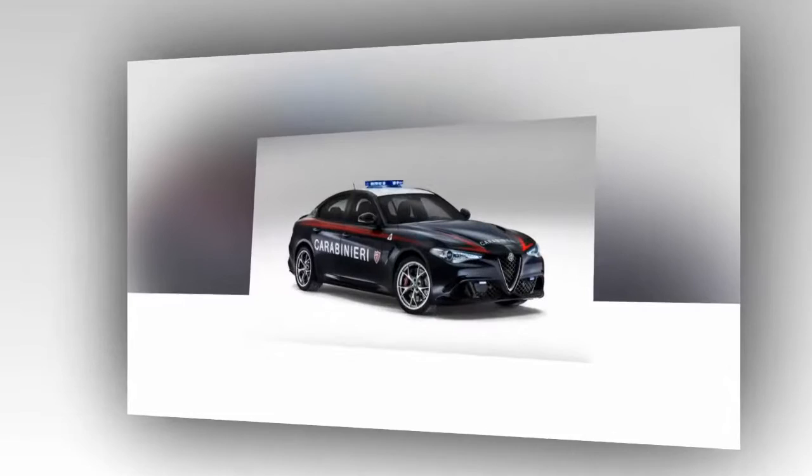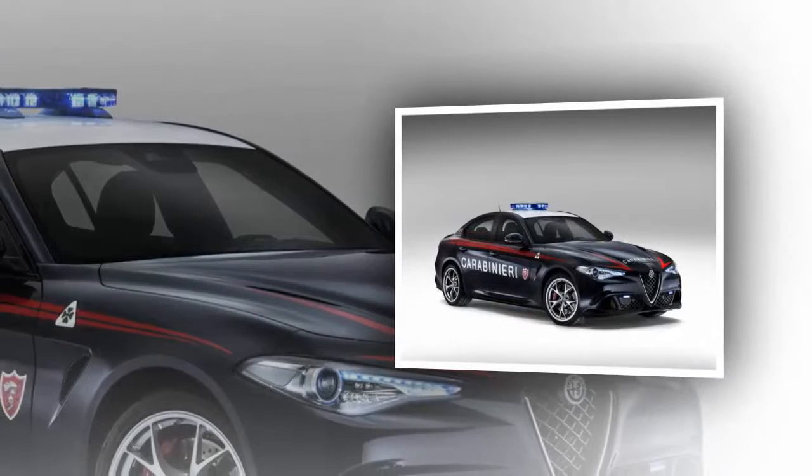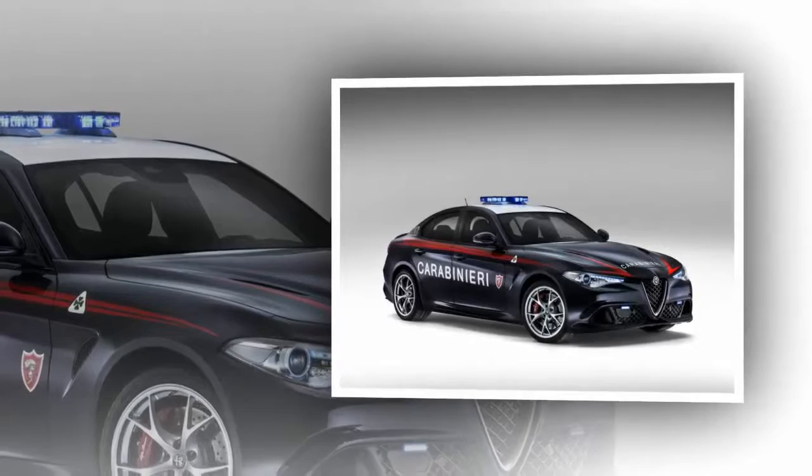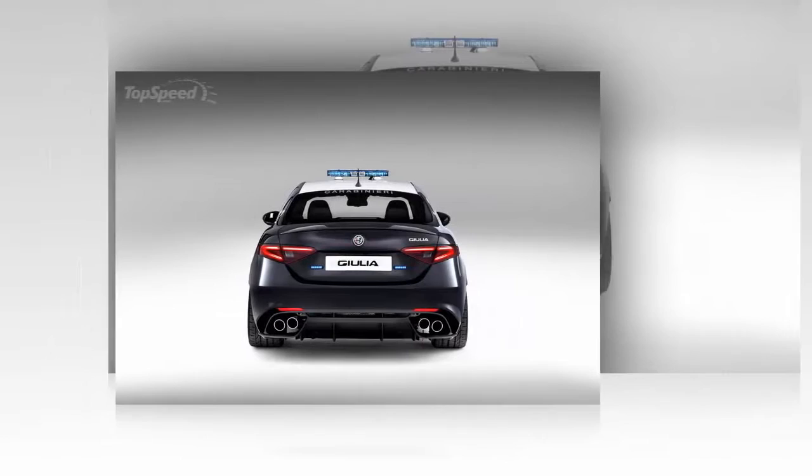Even if it isn't tuned, that 2.9-liter biturbo engine delivers 510 horsepower and 442 pound-feet of torque. So even without tuning, the organ racer can still hit 62 miles per hour in 3.9 seconds while achieving a decent fuel economy on top of it. From the look of things, the car also comes with the 6-speed manual transmission, so the officer behind the wheel gets to row his own gears too.